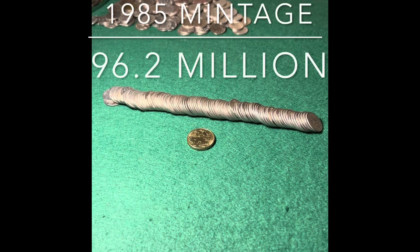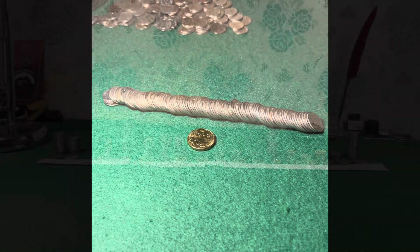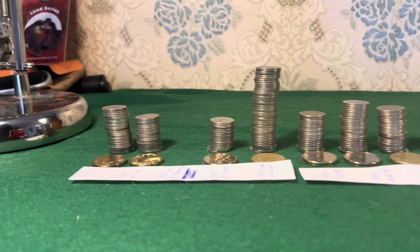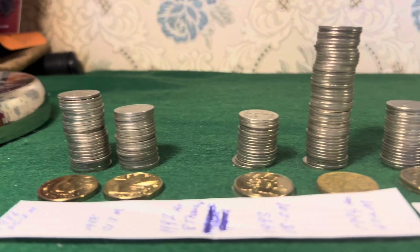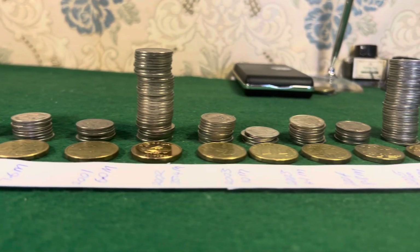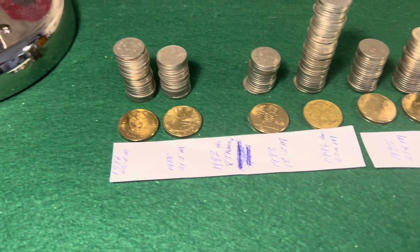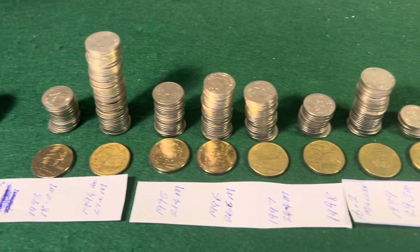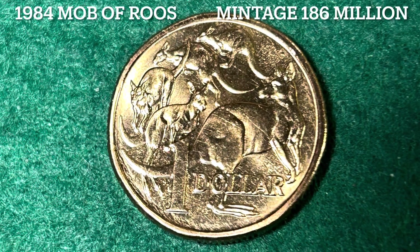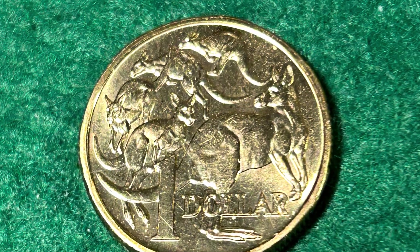Here we have 96 coins representing the 96.2 million Mob of Roo coins produced by the mint in 1985. Now let's compare this row of coins to the number minted in 1984 and 1985. The original dollar coin in 1984 had a mintage of 186 million coins, and the 1985 coin was 96.2 million, both having the most common reverse of a Mob of Roos.